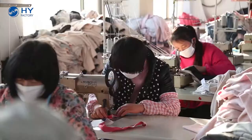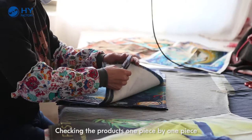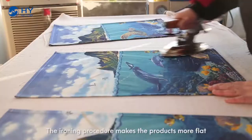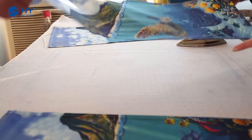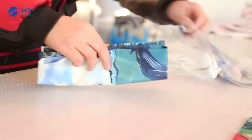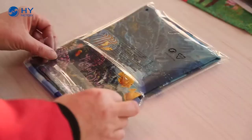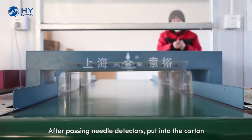Workers are sealing the products. Checking the products one piece by one piece. The ironing procedure makes the products more flat. We can pack the products according to customers' requirements. After passing needle detectors, put into the carton.